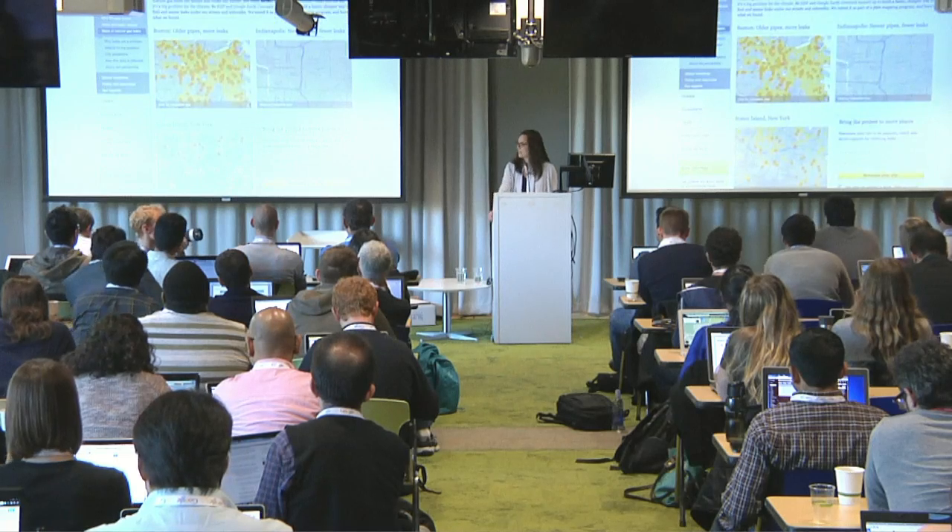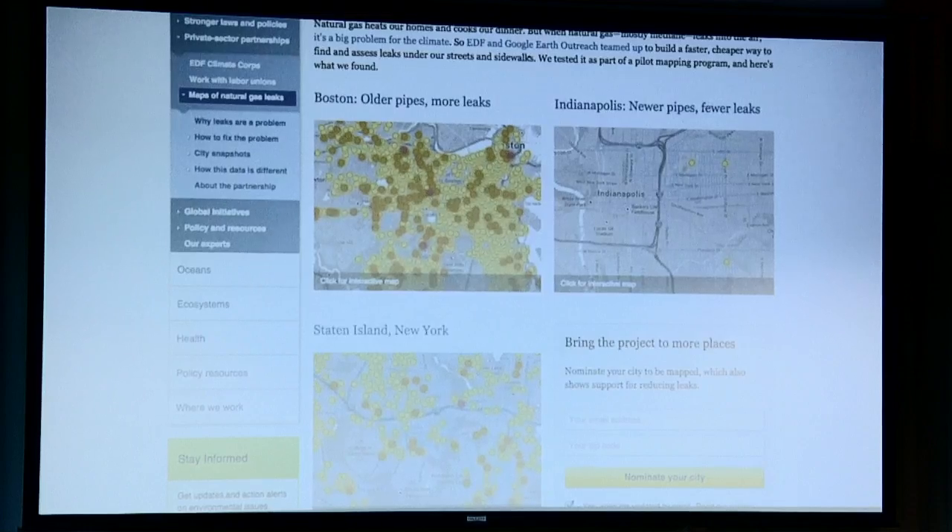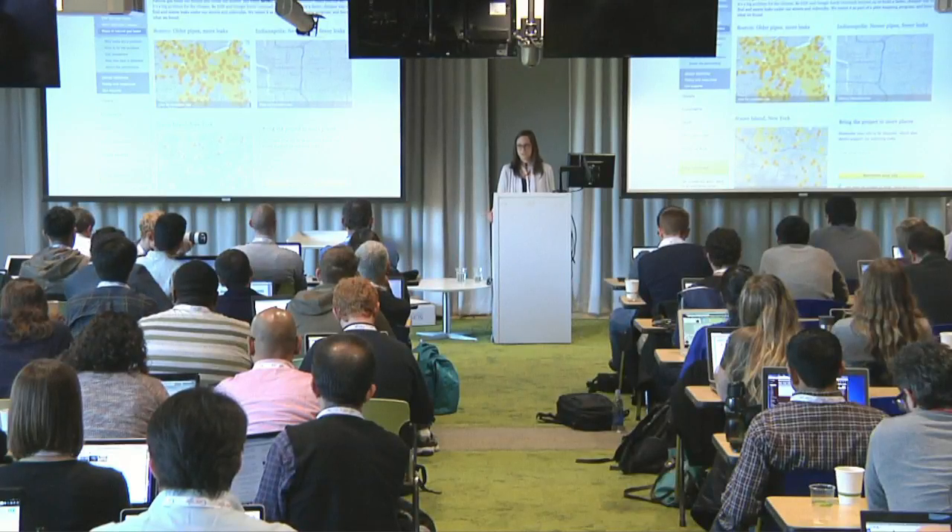Boston had a high number of small leaks, partially attributable to the age of Boston's system and the fact that the pipes there are made of potentially corrosive materials. Staten Island was about as leaky as Boston on a per mile basis, but the ambient concentration of methane in the air in Staten Island was actually higher than the other two locations because of a large methane-producing landfill in the area. Indianapolis has a very tight system with only five leaks total. This system is unique because the utility there is a municipality, so it can funnel more of its profits back into its infrastructure instead of having to dole them out to shareholders.